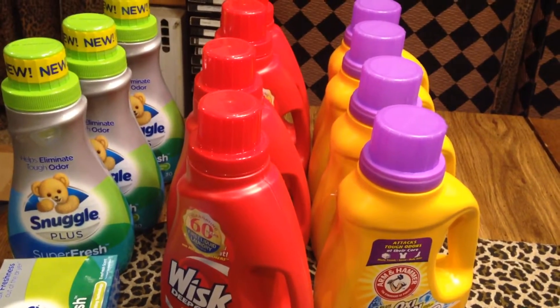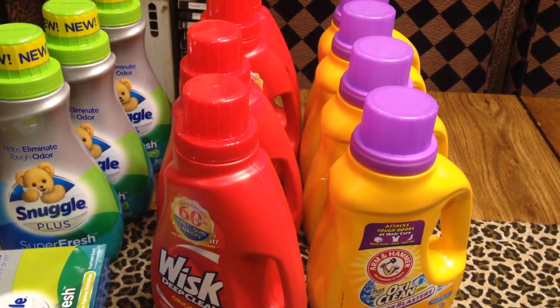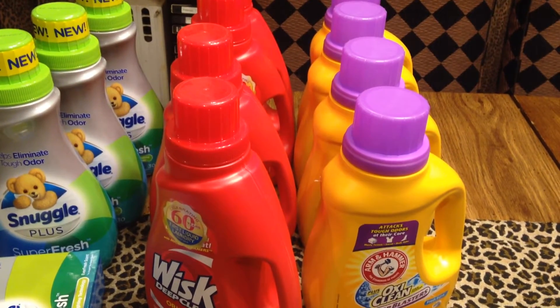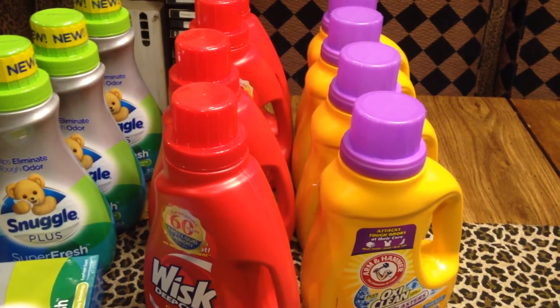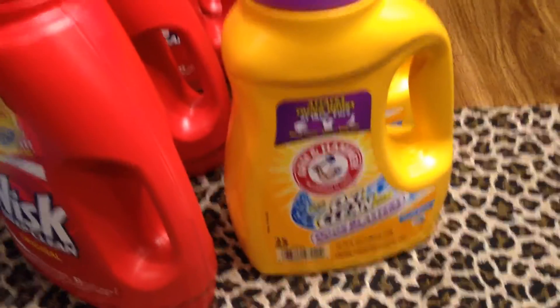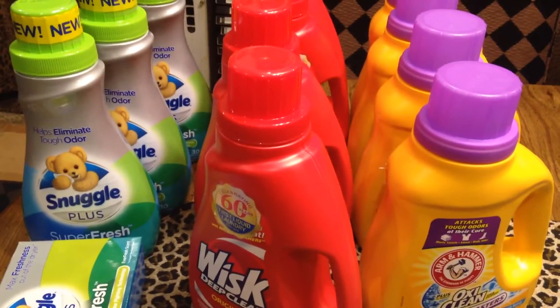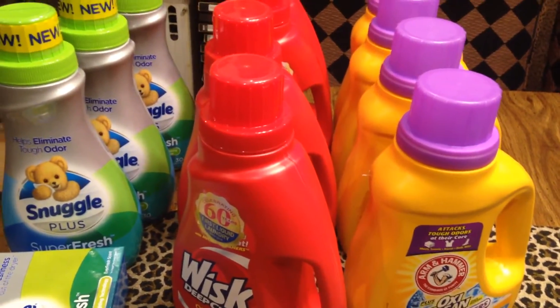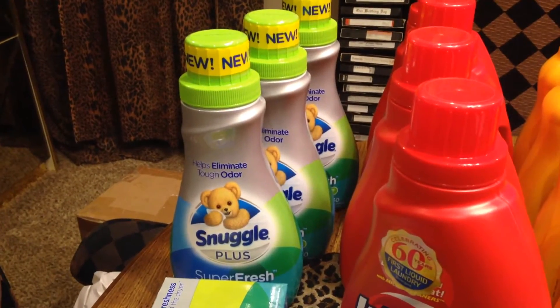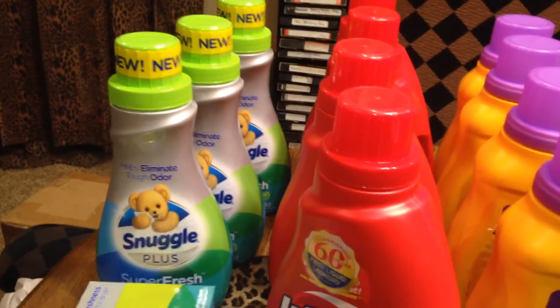We don't have a Food Lion, but we definitely have a Stop and Shop. These items were $2.74 — the Arm & Hammer was $2.74. The Whisk was $2.49, and the Snuggle was $2.99.